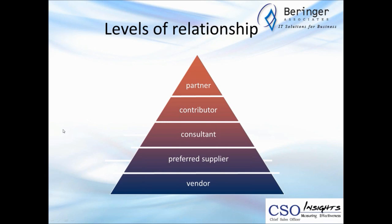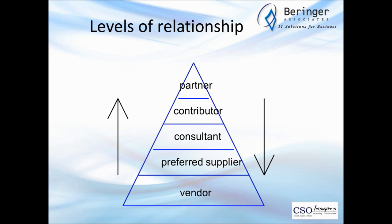In terms of levels of relationship, folks are often a little too casual about how they describe relationships. We've defined five levels: vendor, preferred supplier, consultant, contributor, and partner. As you move up through levels, things that increase include access, familiarity with your customers' business and their customers, greater understanding of what they do, and your ability to add greater value and perspective. In distribution, an example of a higher-level relationship — contributor or partner — would be vendor-managed inventory, where you're actually part of their organization.